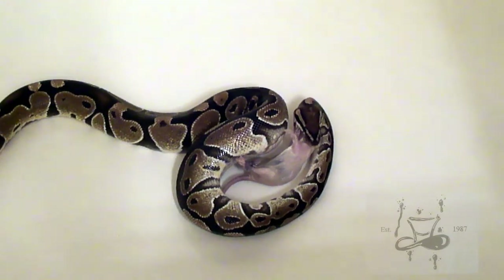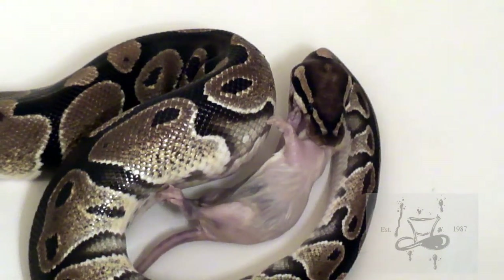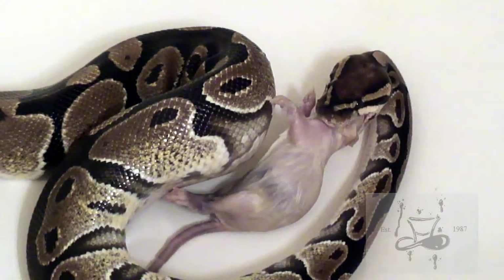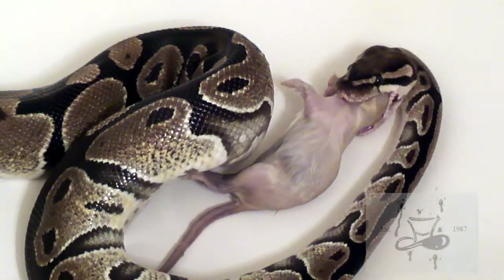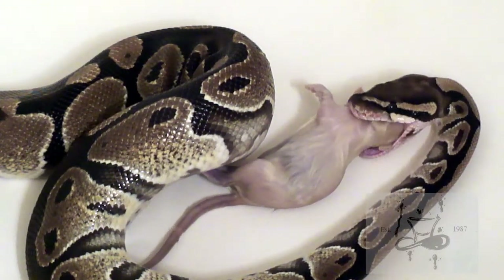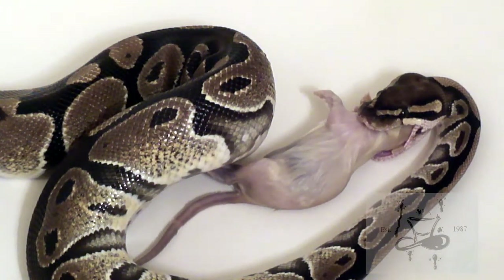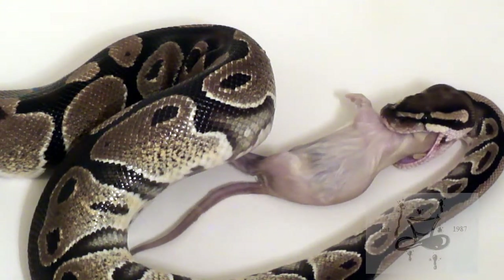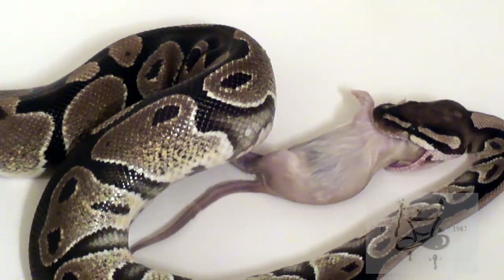As you all can see, I'm gonna zoom in here — he's already starting to get the rat's head in his mouth. For any of you who don't know, snakes can actually unhinge their jaws and stretch to a little bit larger than the largest part of their body. Their jaw, the upper neck area — that whole area can stretch to a crazy, insane length, and it's so cool to watch and get to experience nature in action.